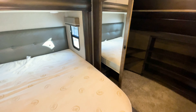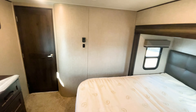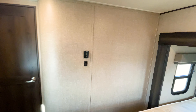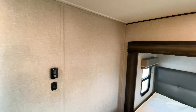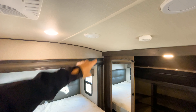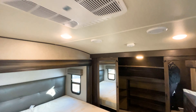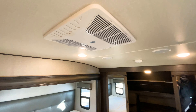The ceiling height in the bedroom is about six-four to six-five at its tallest point, then it slopes down toward the wardrobe area since it is a mid-profile fifth wheel. You do have your second AC in here as well — also the Coleman Mach, so it'll be a quiet system.